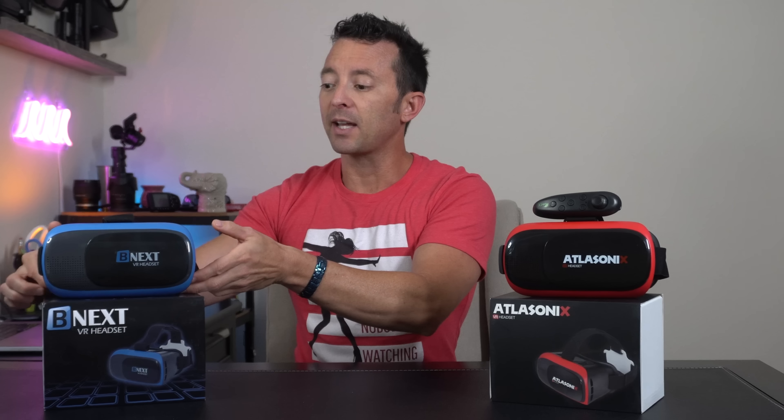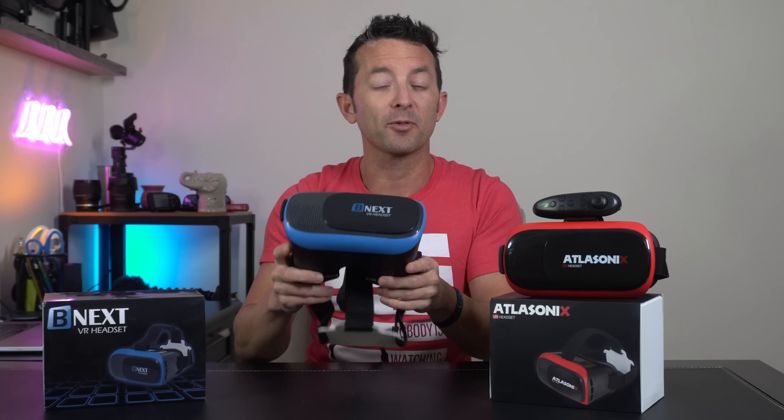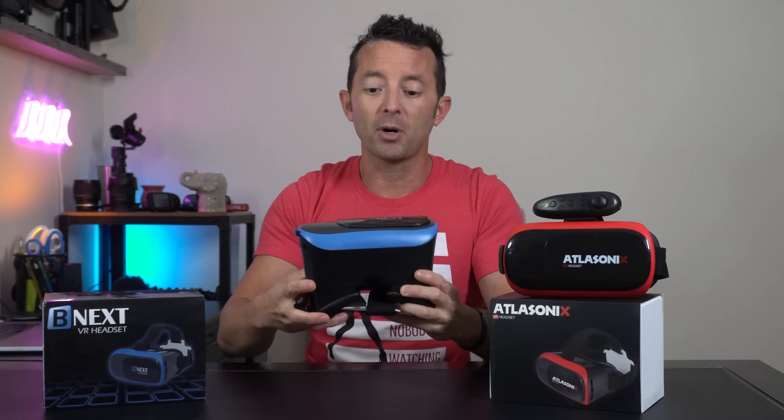So I'll start with the B-Nex and the Allisonics. As I mentioned, they're practically identical. The material quality is decent, and they're actually pretty lightweight, which feels good when you're wearing them for a long period of time. But there are some obvious drawbacks.